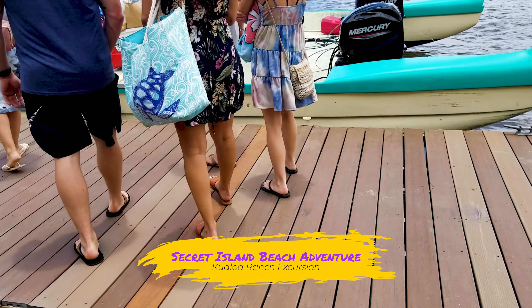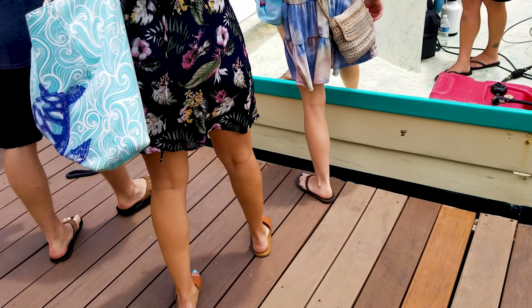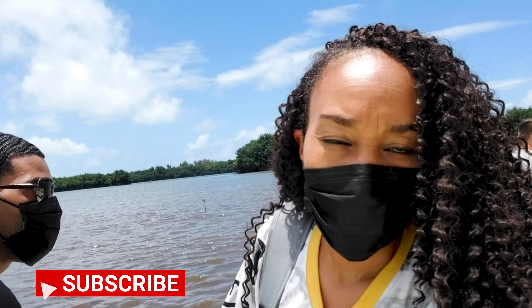Have you ever been to a secret island that can only be accessed by boat? I got to experience this in Hawaii. We're headed to the secret island — we're on a boat, y'all.